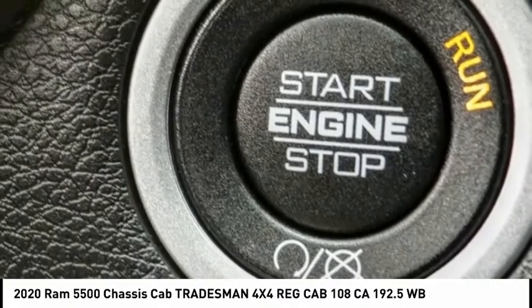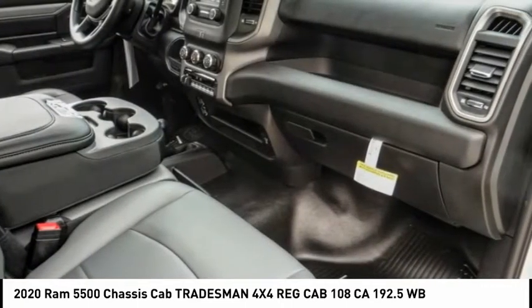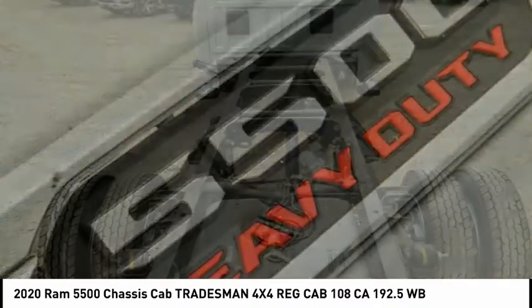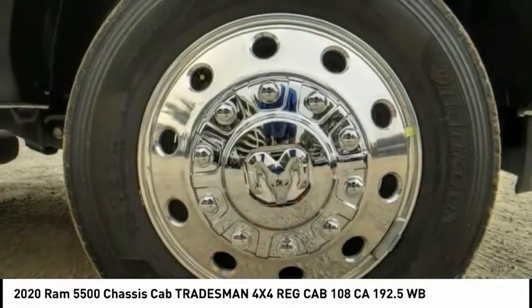Electronic stability control, traction control, four-wheel disc brakes, speed control, Sirius satellite radio, tachometer, power steering, tilt steering wheel, passenger vanity mirror, radio data system.